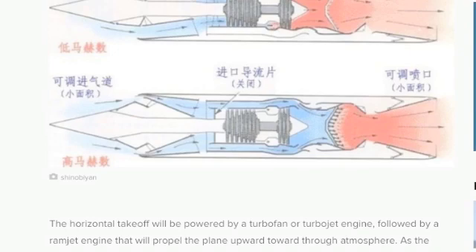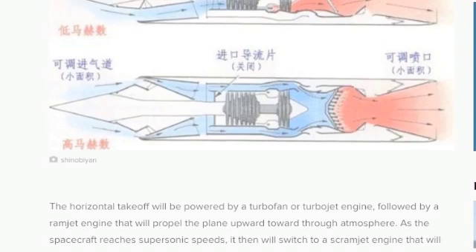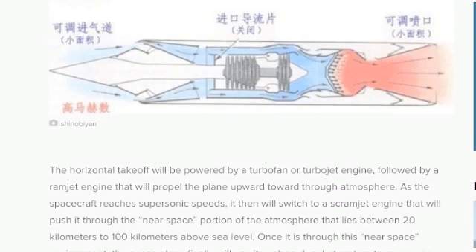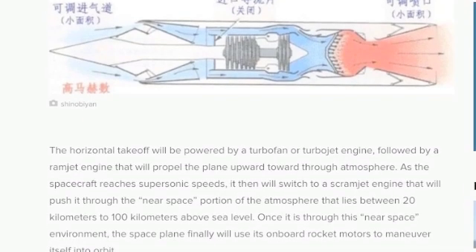it will switch to a scramjet engine that will push it through the near-space portion of the atmosphere, which lies between 20 kilometers to 100 kilometers above sea level. Once through this near-space environment, the space plane will use its onboard rocket motors to maneuver itself into orbit.